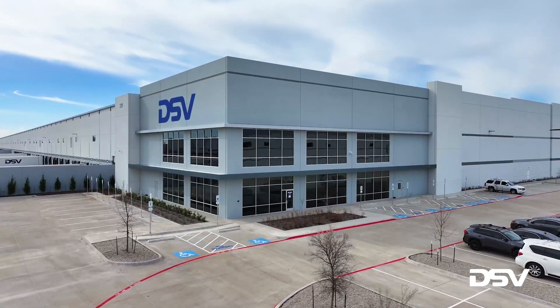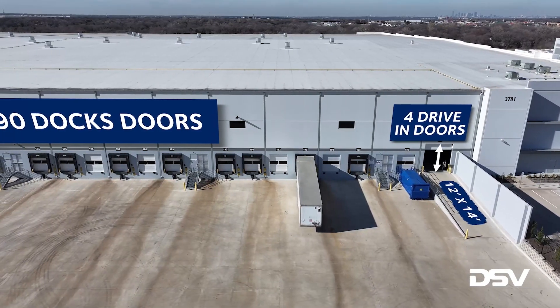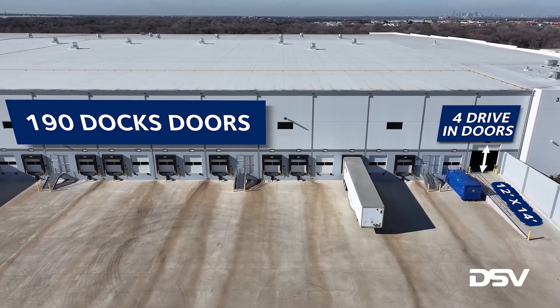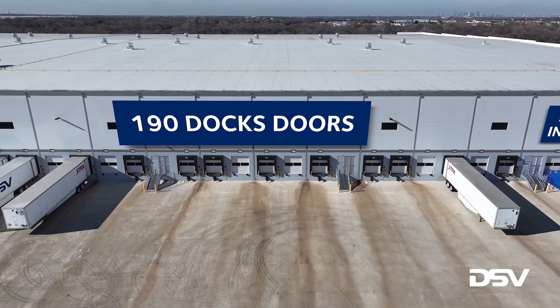Equipped to handle a variety of industries and warehousing options, the Lancaster II building offers 4 drive-in doors, 190 dock doors, and secured overnight trailer storage.